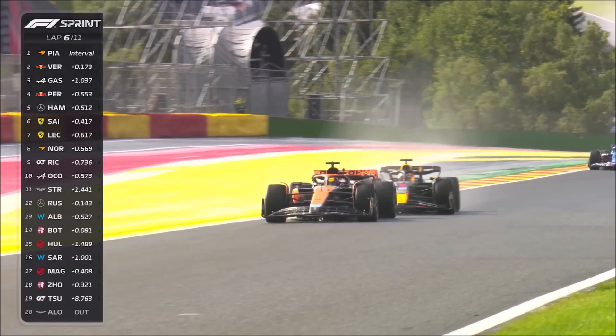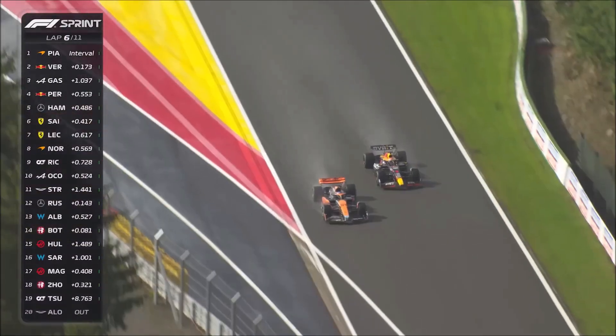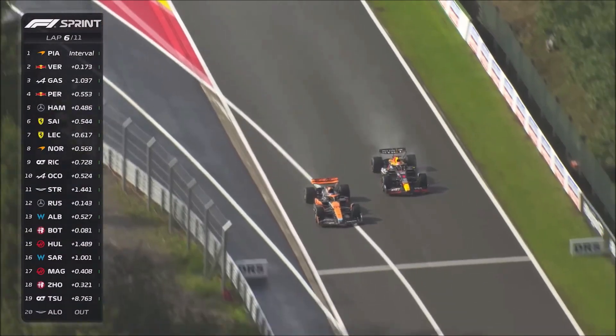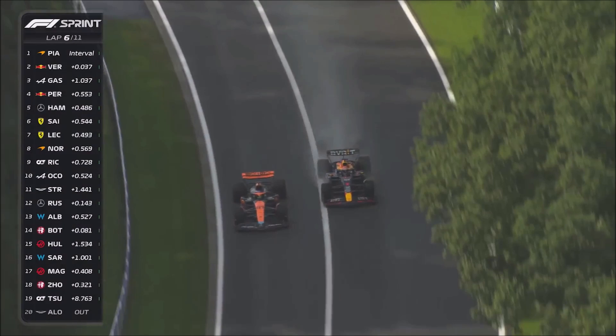The interesting part aerodynamically follows when the McLaren and Red Bull reach the Kemmel straight. The Red Bull pulls out and drives on the wet line, which creates more spray. And here we can see exactly what the FIA tried to avoid with the new regulations from 2022 — massive outwash of the front wheel wake.